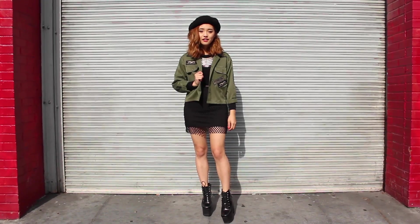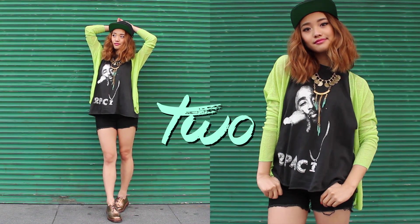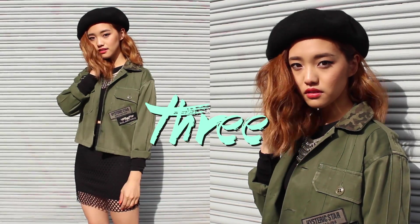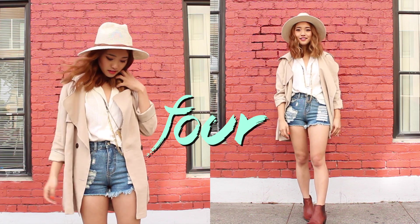There we have it — those are all the looks. This is my short and simple hat lookbook. Comment below and let me know which hat or outfit was your favorite. I'd love to know. Thanks again for watching and I'll catch you next time. Peace out!